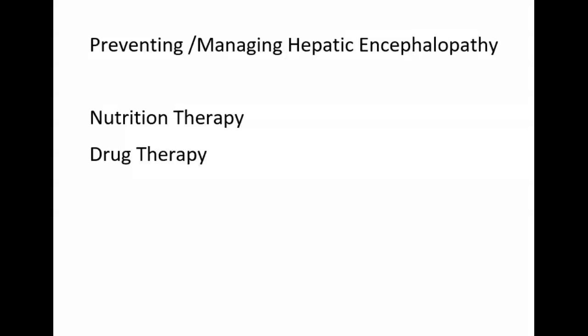This recording continues the lecture over cirrhosis, discussing the complication of preventing and managing hepatic encephalopathy, and will continue on to discuss care coordination and transition management for the patient with cirrhosis.